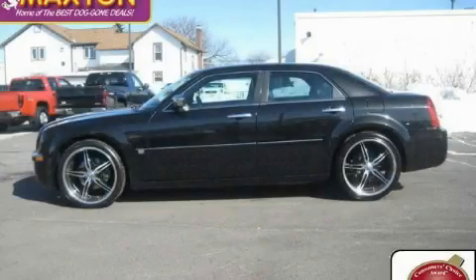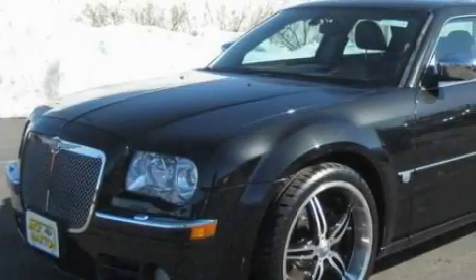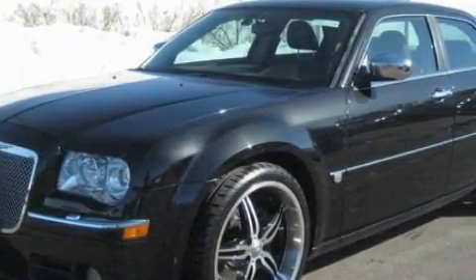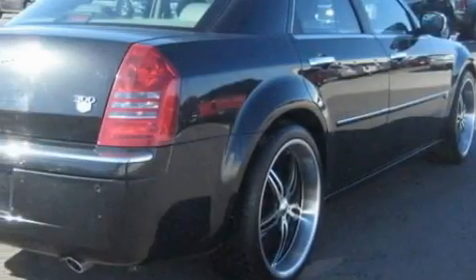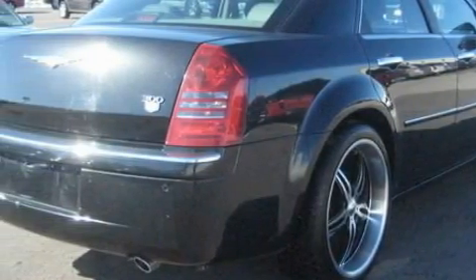This is a 2005 Chrysler 300, a great fit and finish. The top features on this Chrysler are a heated driver's seat, a sunroof, a CD player, rear parking assist sensors, rear curtain airbags, and this automobile has fewer than 115,000 miles on the odometer.